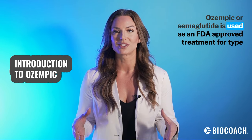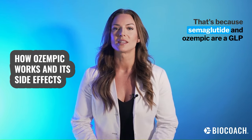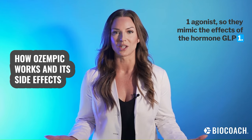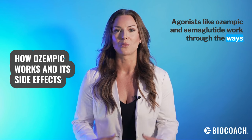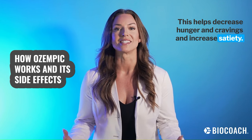Ozempic, or semaglutide, is used as an FDA-approved treatment for type 2 diabetes, with one of the side effects being weight loss. That's because semaglutide and Ozempic are a GLP-1 agonist, so they mimic the effects of the hormone GLP-1. GLP-1 agonists like Ozempic and semaglutide work through the ways that GLP-1 hormone works in our bodies. This helps decrease hunger and cravings and increase satiety.